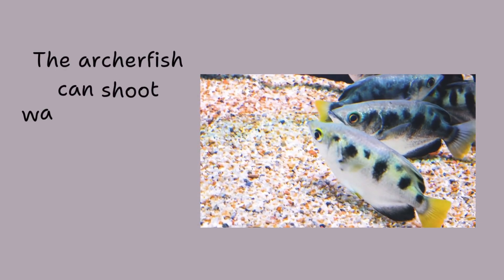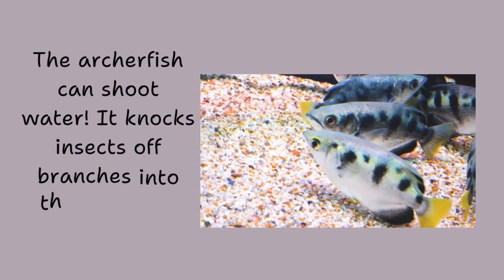The archerfish can shoot water. It knocks insects off branches into the water. It has great aim.